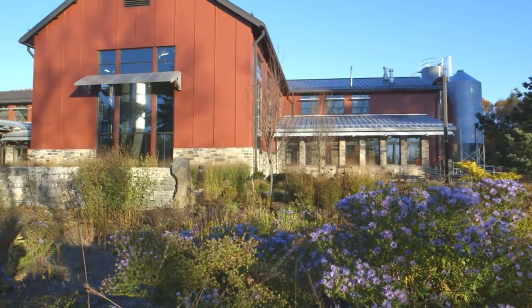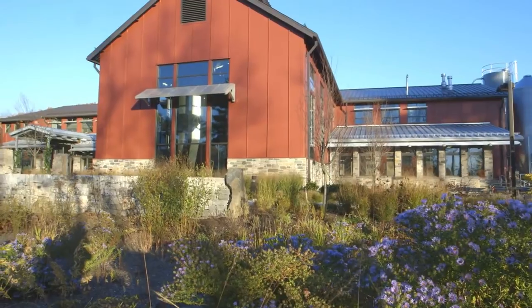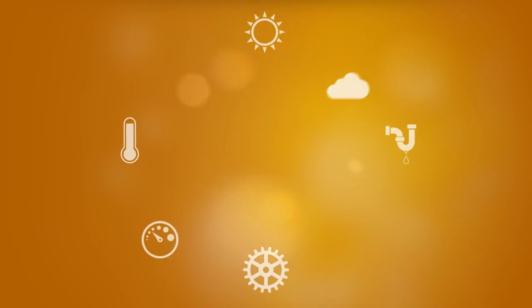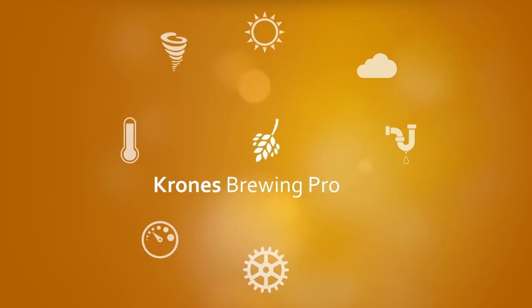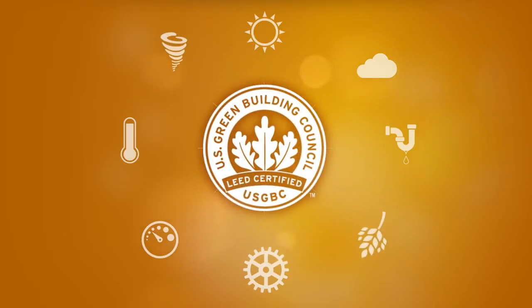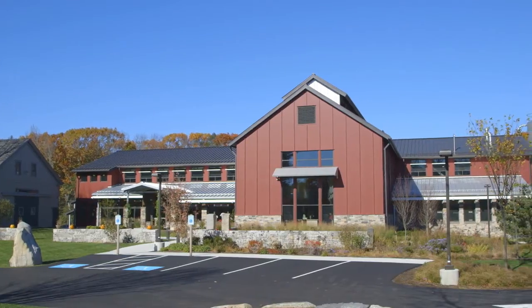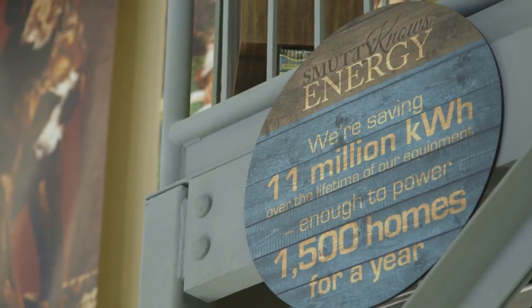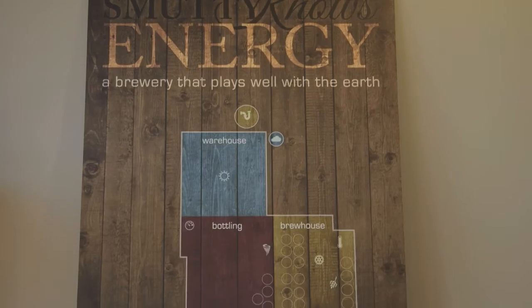We're registered to achieve LEED certification on this building. It's a really important part of what we're trying to accomplish here. LEED certified means Leadership in Energy-Efficient Design and it's an international process. It has a point system in place that you use to identify different measures you're taking to minimize the environmental footprint of the construction project and the building itself in the long term. But we went several measures beyond what was required and looked for opportunities to save on both fossil fuel consumption as well as electrical power.